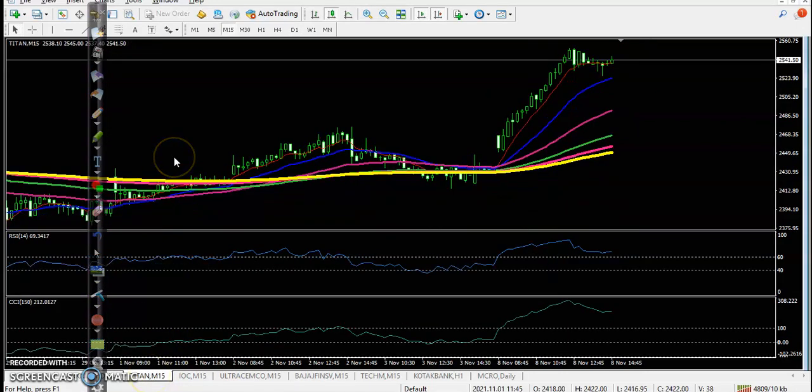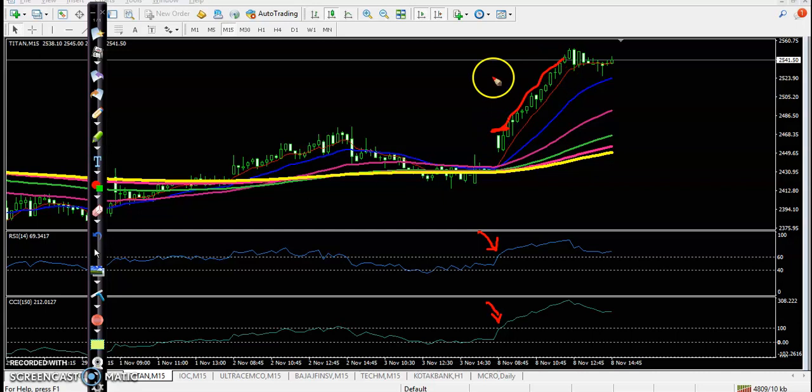Let's see today's top gainers and their entry points. First one is Titan — we have a big position on Titan, like an options position. There was a perfect entry point and the price goes up.